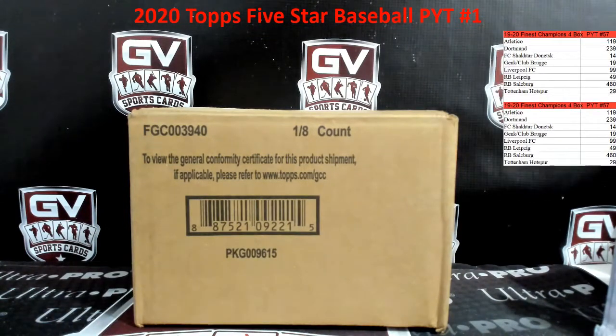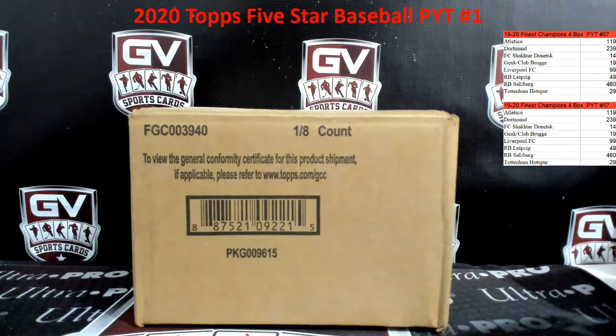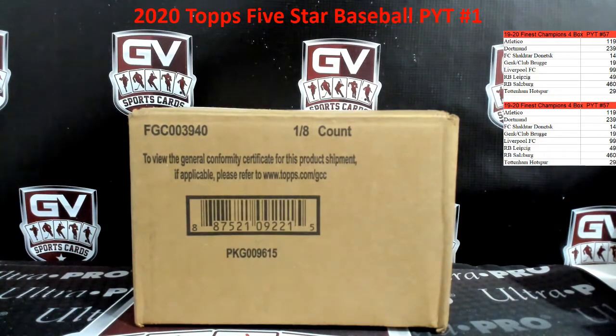All right, DrittySportsCards here. We are doing a case of 2020 Five Star Baseball, guys. Good luck, good luck. Appreciate the fill in this one. Where is my blade? There it is. Again, good luck to everybody here.